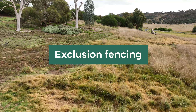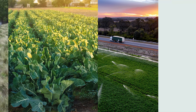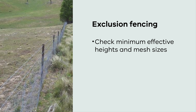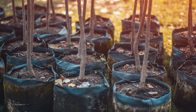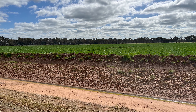Exclusion fencing is a non-lethal way to protect your property or specific areas of your property from rabbits. To be successful, exclusion fencing must follow strict specifications such as minimum heights and mesh sizes, as well as burying the bottom of the fence to a certain depth or having an outward facing skirt running along the ground. This type of fencing needs to be maintained regularly to ensure it remains rabbit proof. Nevertheless, fencing may be appropriate for protecting high value areas or crops.